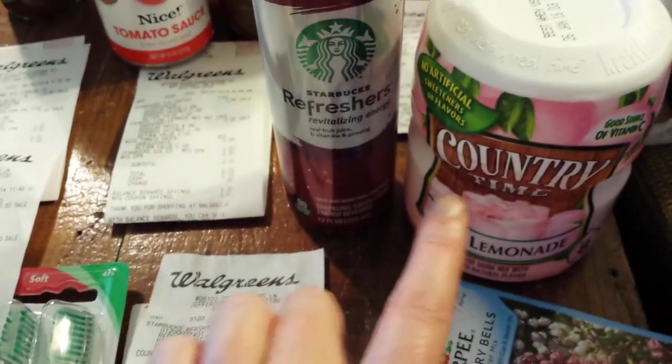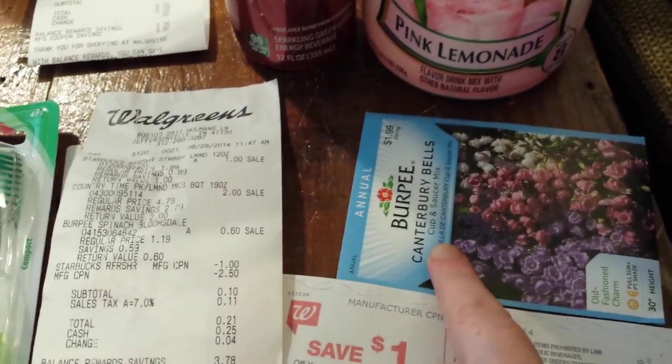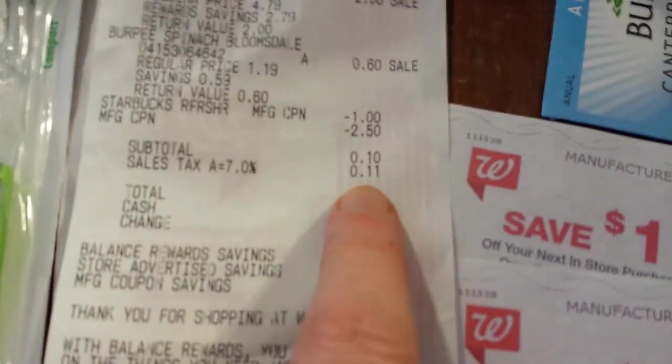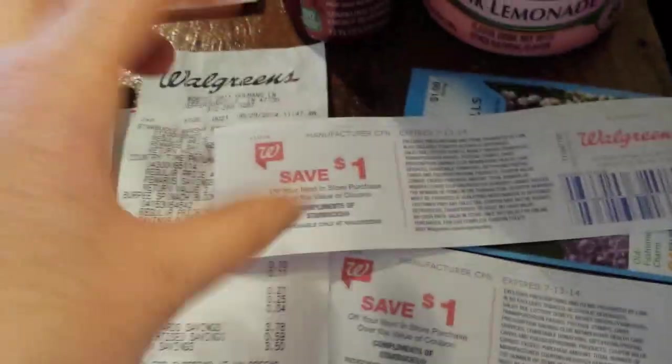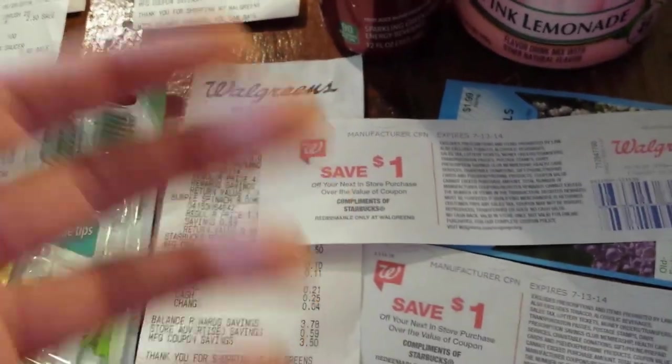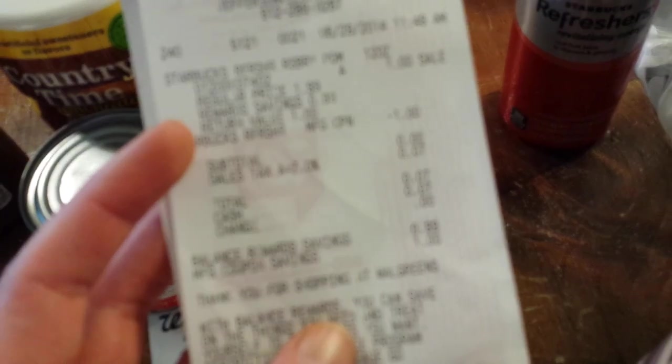I did another transaction where I got another Country Time lemonade and picked up another item — that was free. I used the $2.50 register reward, but since that's $2.00, I threw in $0.60 seeds and that was free after the coupon. That transaction with tax came to $0.21. I had two coupons for the Starbucks, so I threw that in. Most of the time you can't use a Starbucks Register Reward to buy another Starbucks — sometimes they roll, but usually they don't. So that one I just paid $0.07 tax.